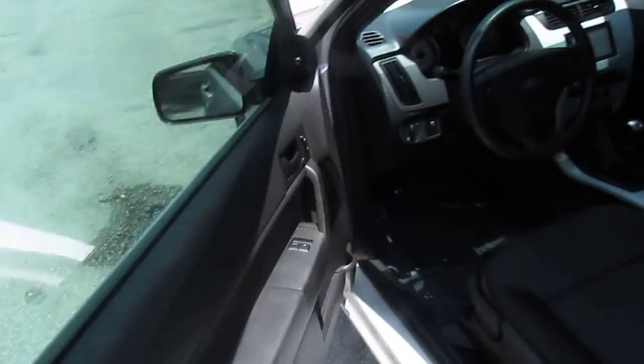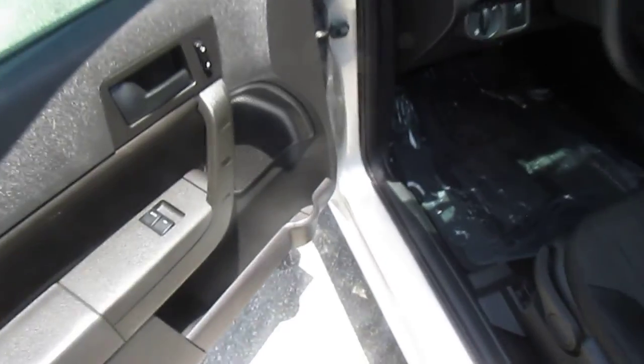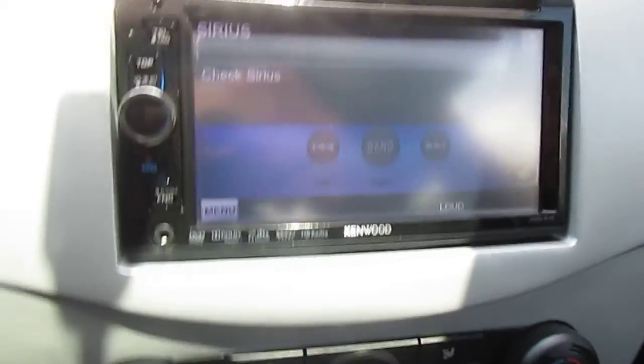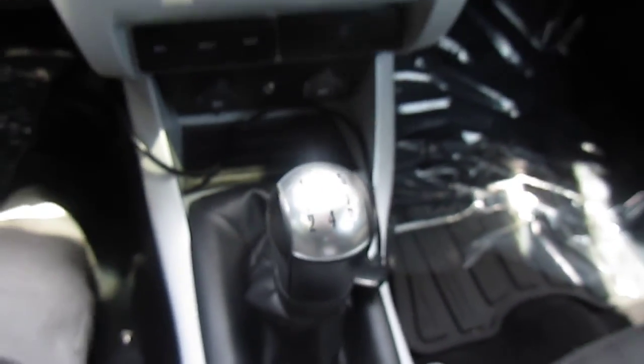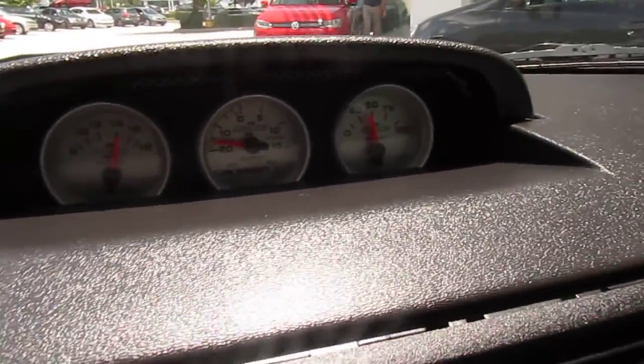Actually has heated side mirrors — not sure if you need that in Florida, but. Power locks, power windows. Looks like an aftermarket double-DIN radio. Racing works like a charm. You got a five-speed manual transmission. You got your gauges there.